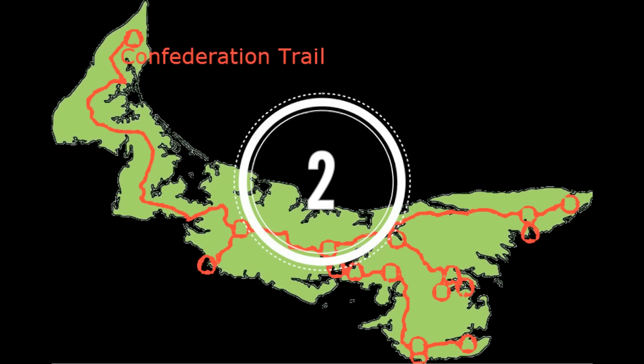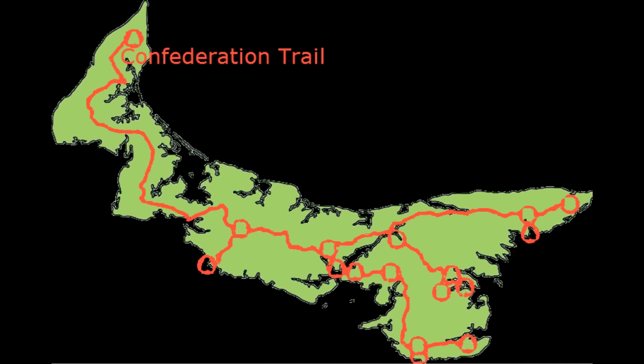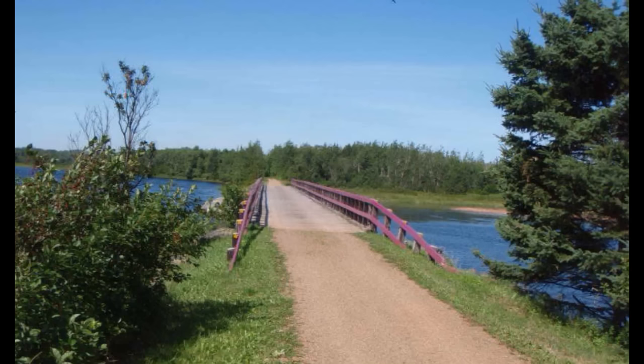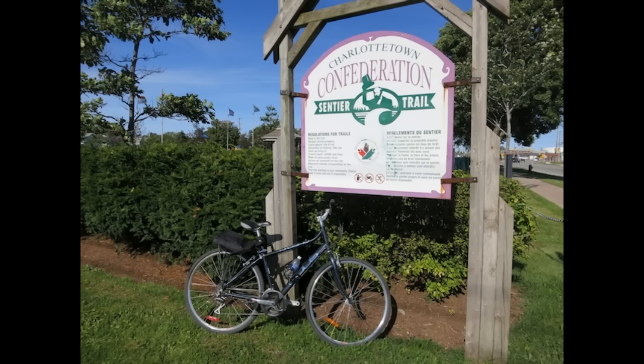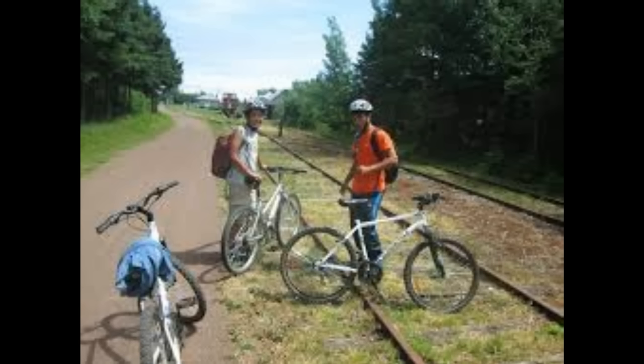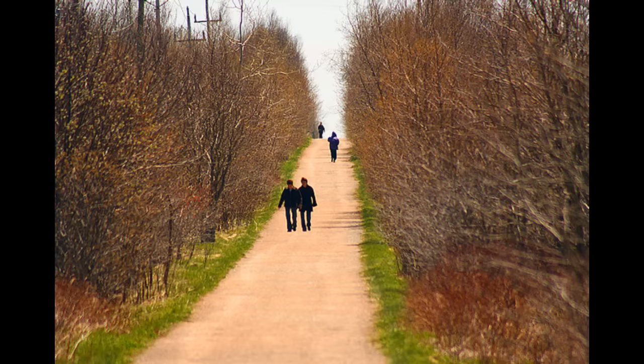Number 2: The Confederation Trail is located across all of Prince Edward Island, stretching from the town of Tignish all the way over to Elmira — a whopping 273 kilometers. The trail was made in 2000 and was built on old railway. The trail is open to bicyclists and walkers, so come check it out.